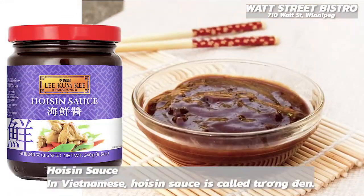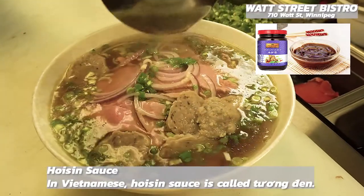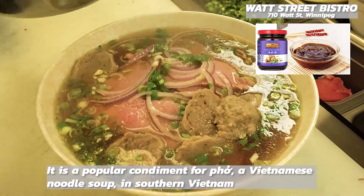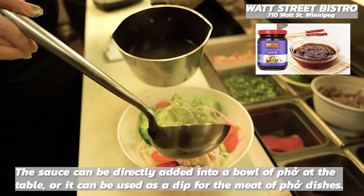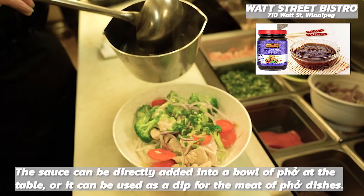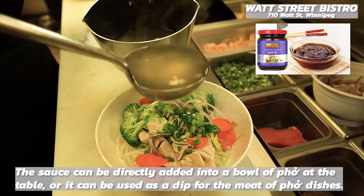What is the brown sauce that comes with pho? It's hoisin sauce. In Vietnamese, hoisin sauce is called tuang den. It is a popular condiment for pho, a Vietnamese noodle soup in southern Vietnam. The sauce can be directly added into a bowl of pho at the table, or it can be used as a dip for the meat of pho dishes.